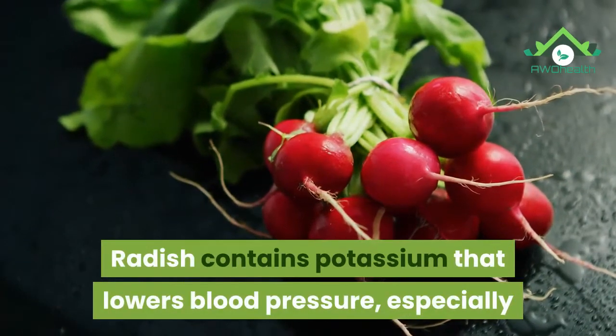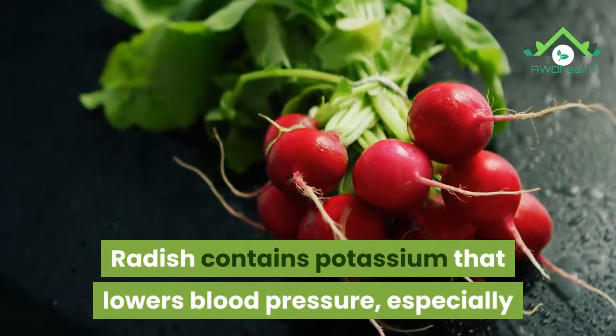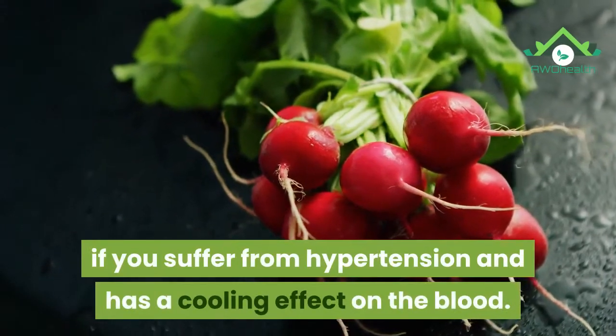14. Radish. Radish contains potassium that lowers blood pressure, especially if you suffer from hypertension, and has a cooling effect on the blood.